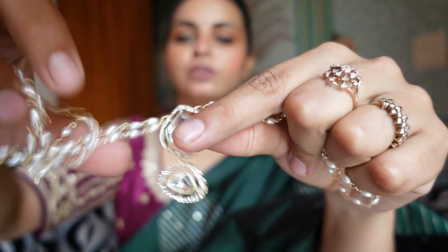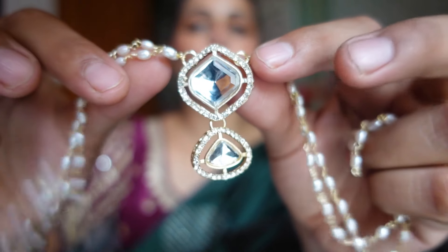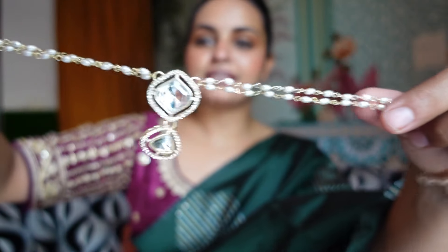This necklace comes with a pendant that is very beautiful. You get a chain with a pearl and you can easily attach this pendant to any of your mangal sutra chains — it will look very beautiful. I am definitely going to put it on my chain. The earrings are very much loved too. It looks so elegant and gives a very beautiful look, so definitely try it.